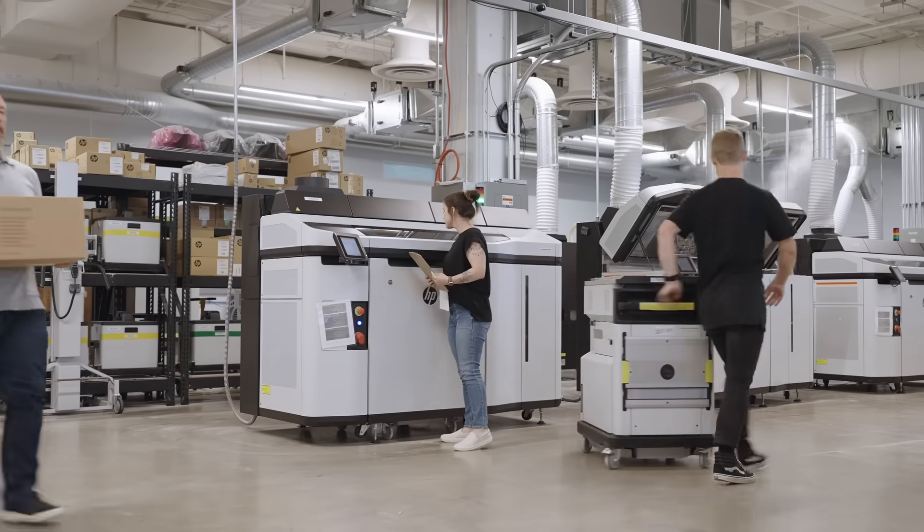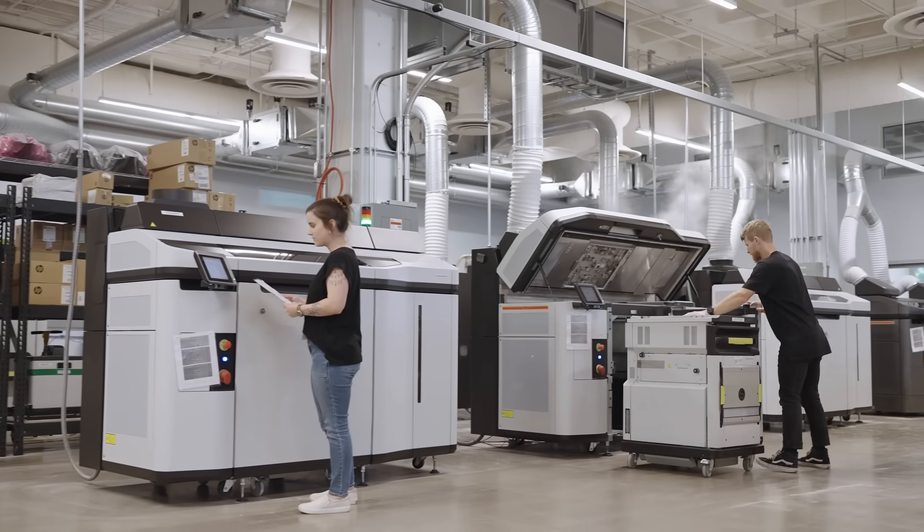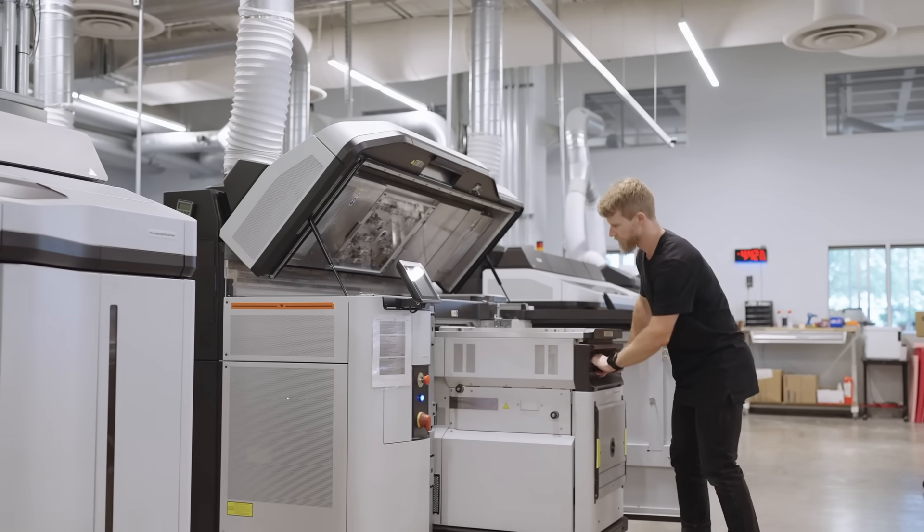My name is Conor. I'm a mechanical engineer and the sales and marketing manager here at Avid Product Development. Avid is a 3D printing service bureau located in Loveland, Colorado. We supply our customers with everything from engineering services up to serial production of additively manufactured parts.